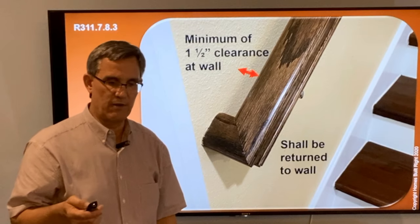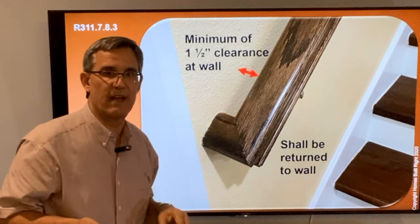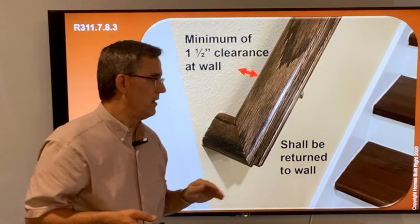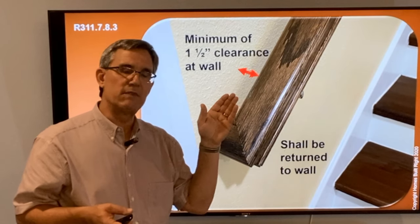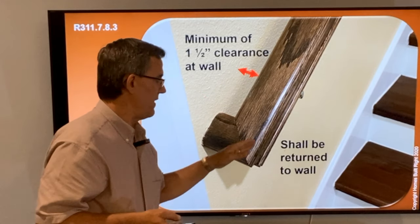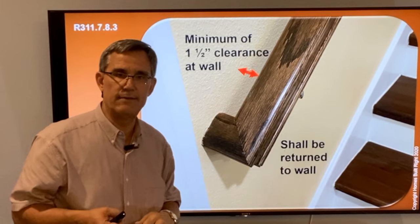A couple of other notes on that wall rail. Code says there must be a minimum of an inch and a half clearance between the actual railing itself and the wall. Most brackets that are put out will almost get you there naturally, but don't assume the carpenter got it right — make sure you have at least an inch and a half in there. And all wall rails are going to return to the wall.